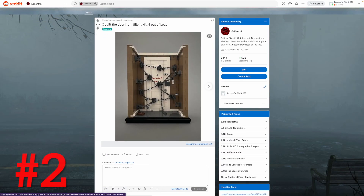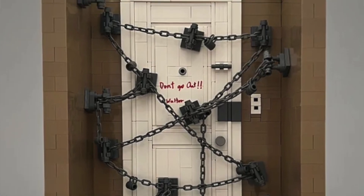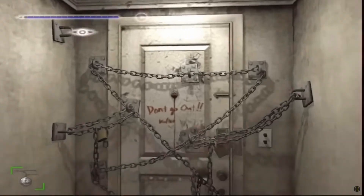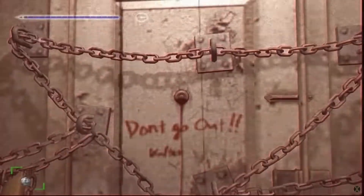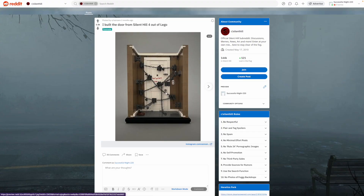This must be number 2 — pardon my numbering here. But this is one of my all-time favorites: I love this Silent Hill 4 MOC. It's a somewhat polarizing game, not necessarily everyone's favorite Silent Hill, but I like it a lot. I feel like this MOC makes me feel as anxious as the door does in the game itself. I love how they use all these different chain elements. Some people might not like the idea of writing on LEGO bricks, but it's just a necessary detail in this specific piece. I really loved how this all came out — that's a solid number two.